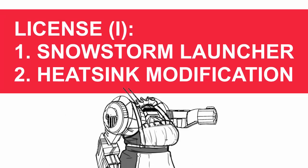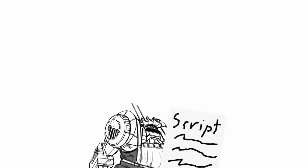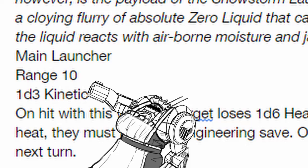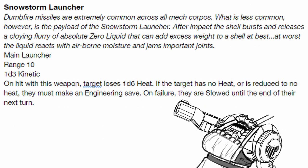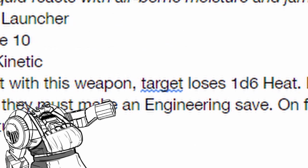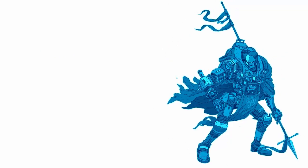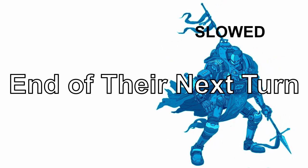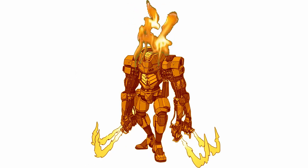As for the rest of its license, you get the Snowstorm Launcher and Heat Sink Modification in the first section. Snowstorm Launcher: good range, low damage, but you're definitely not going to use this weapon for its damage, because anything that gets hit by the missiles will lose 1d6 heat. And if the target has no heat or is reduced to no heat, they must pass an engineering save or get slowed until the end of their next turn. Obviously, this is not going to work on targets that are already hot — you might have even helped them.